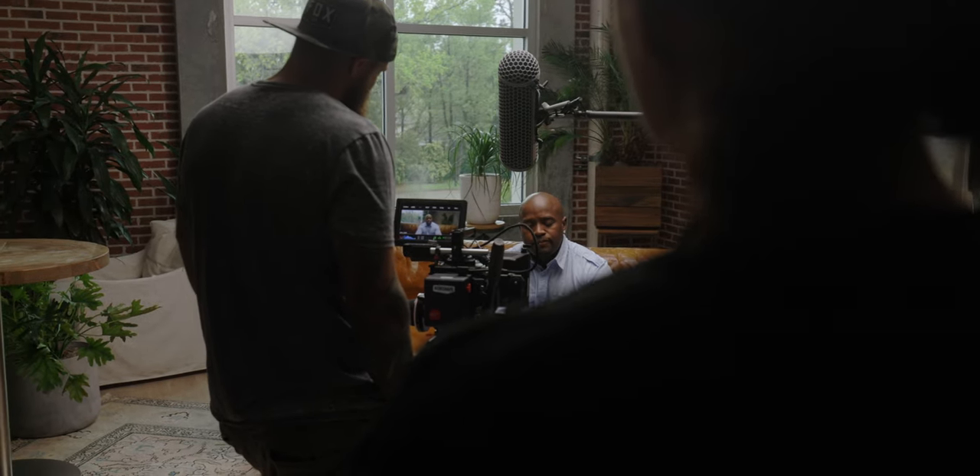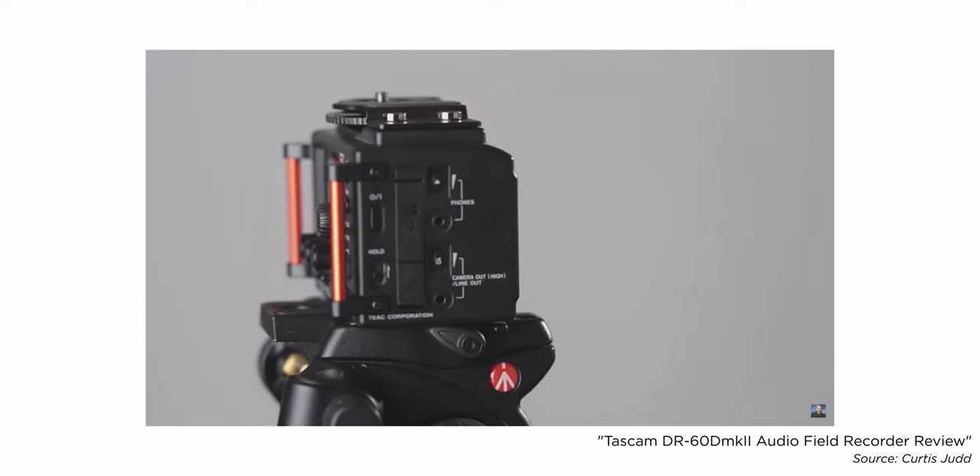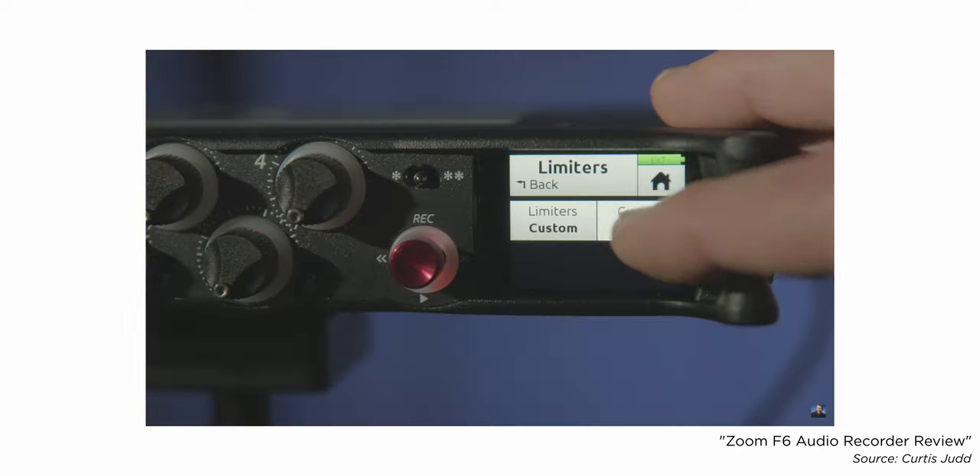Another thing dedicated audio recorders typically have is balanced XLR inputs. If you need to run longer cables to get the microphone closer to your talent, a balanced cable allows you to run a longer cable with less risk of picking up interference, buzz, or hum. If you're on a tight budget, one of my recommendations is the Tascam DR60D Mark II — it's not a perfect recorder, but it's $200, has two high-quality XLR inputs, clean gain, records to an SD card, and keeps the two different microphones separate so you can mix them carefully in post. Once you're ready to go up to the next level, the Zoom F6 and the Sound Devices MixPre are my next recommendation.